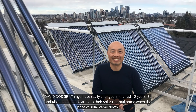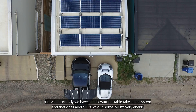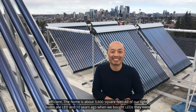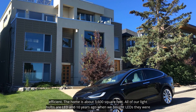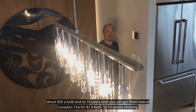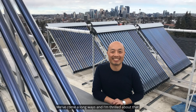Things have really changed in the last 12 years. Ed and Rhonda added solar PV to their solar thermal home when the price of solar came down. Currently, we have a 3-kilowatt photovoltaic solar system, and that does about 38% of our home. So it's very energy efficient. The home is about 3,600 square feet. All of our light bulbs are LED. And 10 years ago when we bought LEDs, they were about $35 a bulb. Now you can get them at Canadian Tire for $2 a bulb. So it's pretty amazing — we've come a long ways, and I'm thrilled about that.